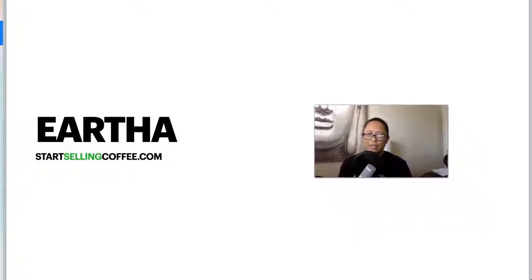Just a quick introduction before we get started: if you've never been to my channel before, my name is Ertha. I have a blog at startsellingcoffee.com where I create content on an almost daily basis about selling coffee online. These are things that I'm learning for myself and putting on the blog and creating YouTube videos, so hopefully this information helps you along your journey in starting to sell coffee.